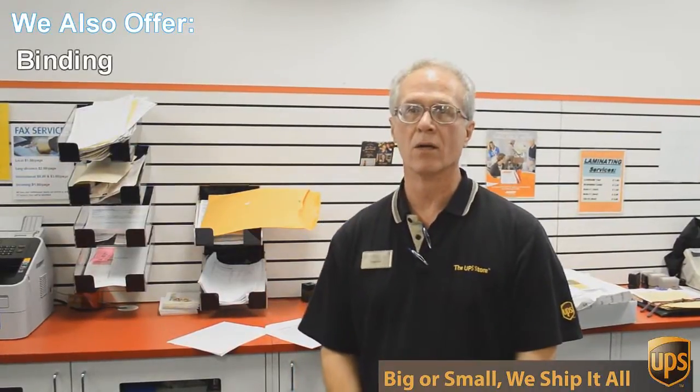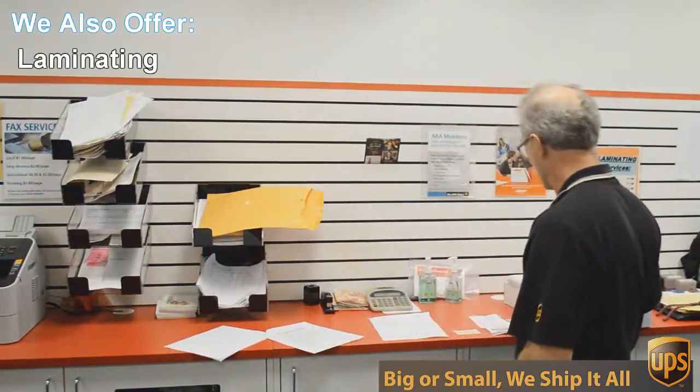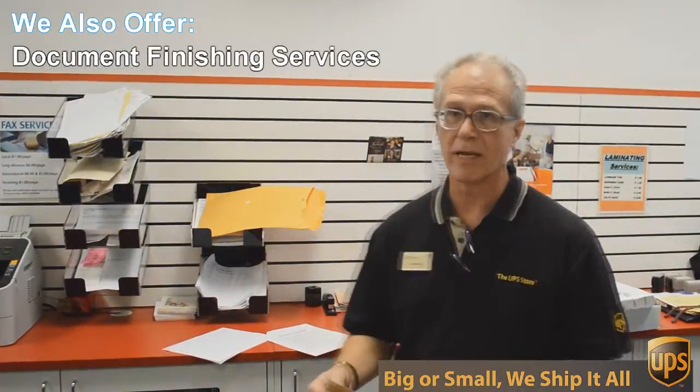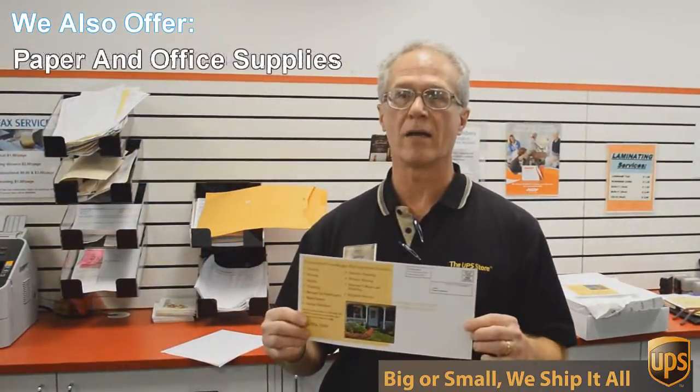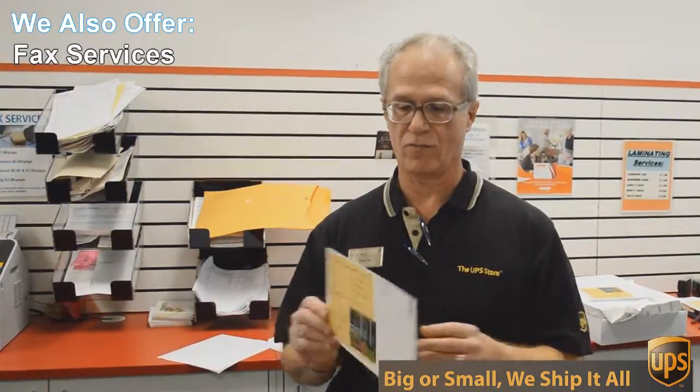We do black and white and color copies and printing. An example of that would be this flyer here that we're doing today — a double-sided, 6x12-inch flyer, full color, and we're going to send out 717 of these to Austin addresses, printed, double-sided, color, all for 49 cents each.